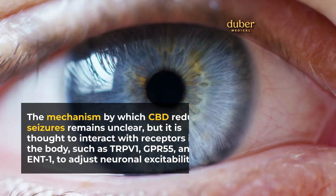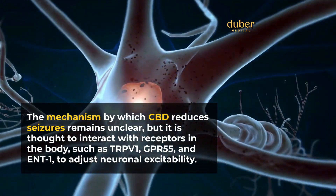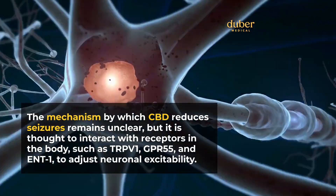The mechanism by which CBD reduces seizures remains unclear, but it is thought to interact with receptors in the body, such as TRPV1, GPR55, and ENT1, to adjust neuronal excitability.